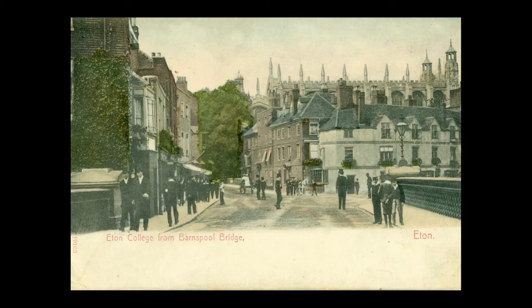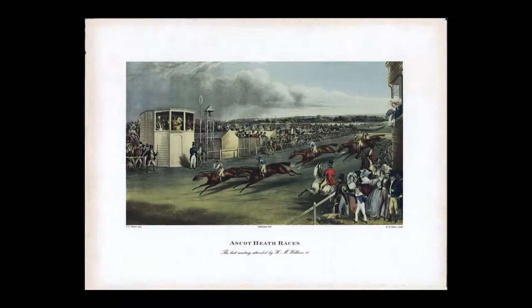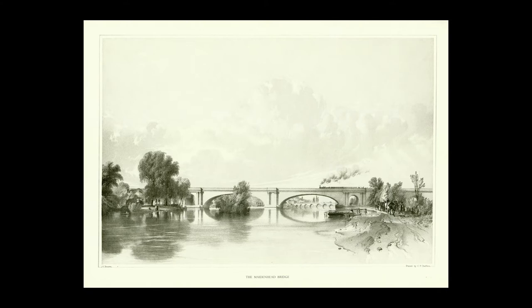Darunter das Elite-Internat Eton College, das von Heinrich VI. als Wohltätigkeitsschule gegründet wurde. Die Pferderennbahn von Ascot, Veranstaltungsort der Rennwoche Royal Ascot, sowie die Eisenbahnbrücke in Maidenhead, auch bekannt als The Sounding Arch, die vom legendären britischen Ingenieur Isambard Kingdom Brunel gebaut und von William Turner in seinem berühmten Ölgemälde verewigt wurde.